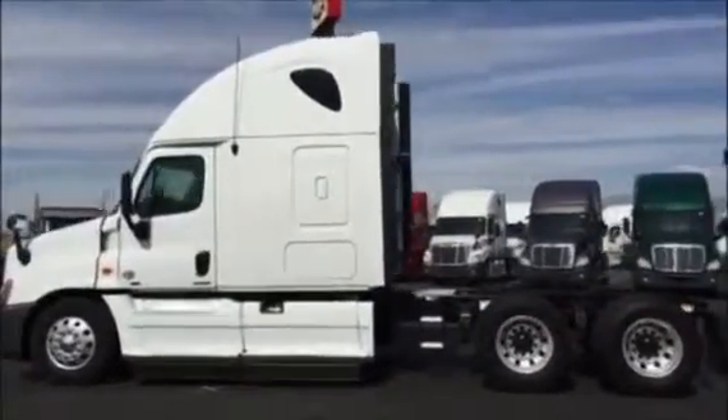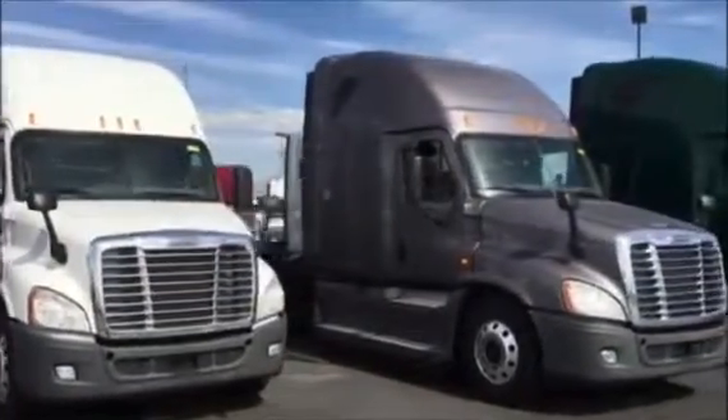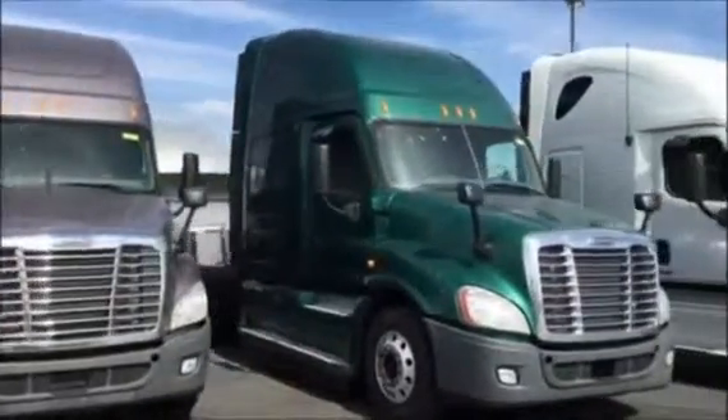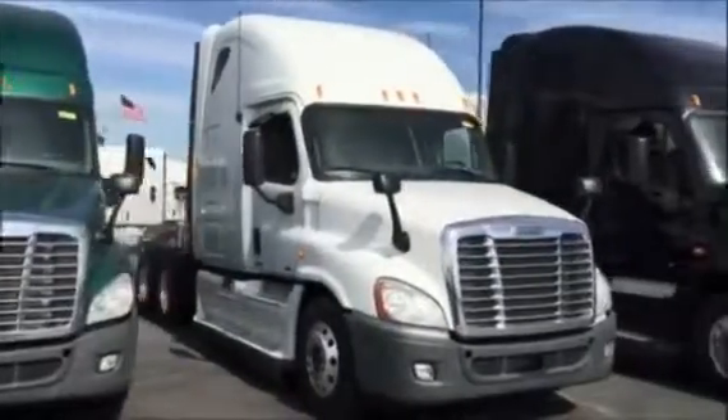342 ratio, 228-inch wheelbase, multiple colors available with miles ranging from 300,000 to 550,000.